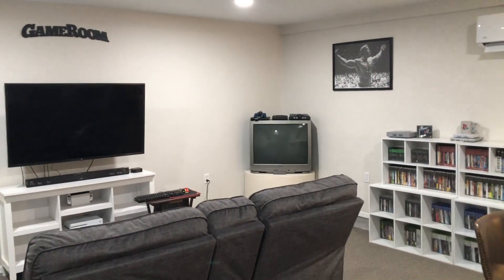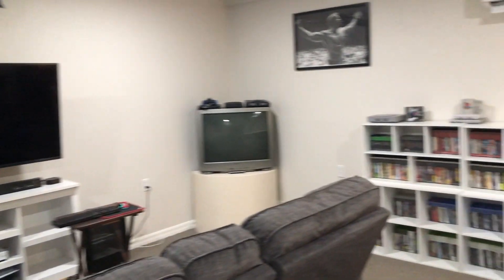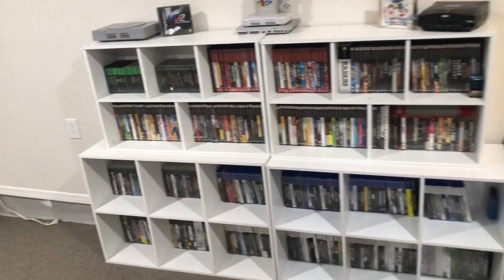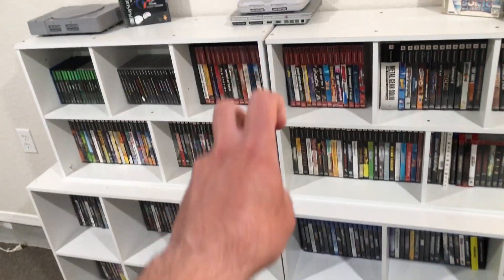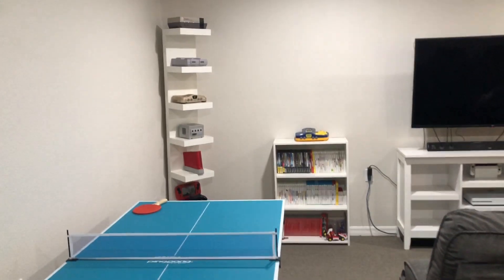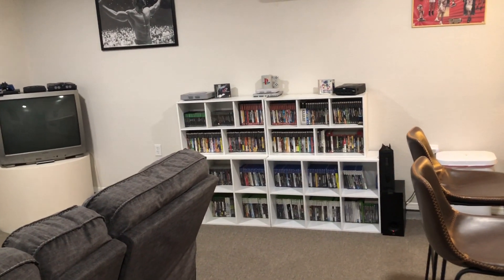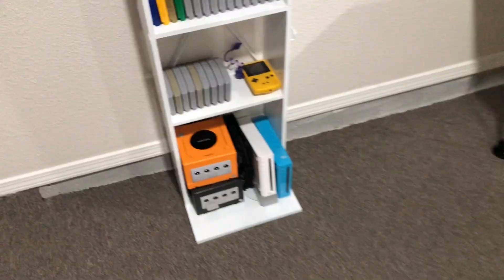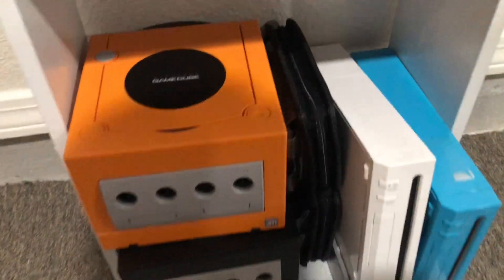Hey guys, another late night vlog in the game room. I wanted to show you guys more of my uncommon or rare — kind of cool items I have in my game room. Let's go around and look for more of my uncommon stuff in my collection. I don't have a massive collection but I do have a couple cool games and consoles, so let's start down here.